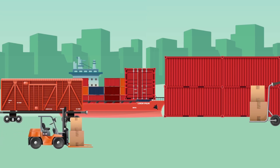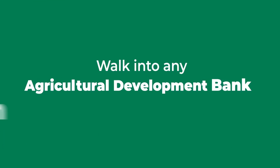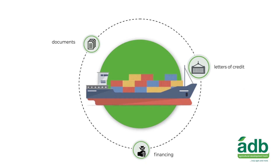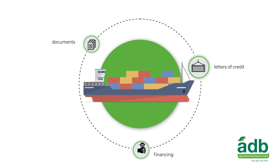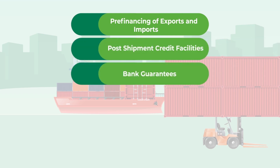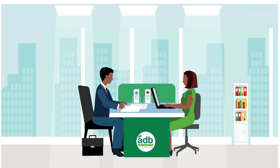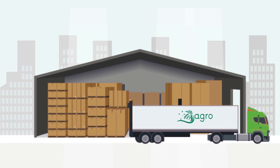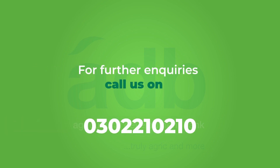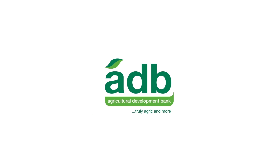Are you an importer or exporter? Do you need quick financing at the best rate on the market? ADB has good news for you. Walk into any Agricultural Development Bank location nationwide for solutions to all your trade financing needs. ADB offers refinancing of exports and imports, post-shipment credit facilities, bank guarantees, issuance and acceptance of letters of credit, documentary bills for collection, and outward documentary collection. Enjoy free advisory services from our well-trained, dedicated trade officers. Exporters of agricultural products are encouraged to take advantage of this great service. Call us on 0302-210-210. ADB — making trade finance easy.